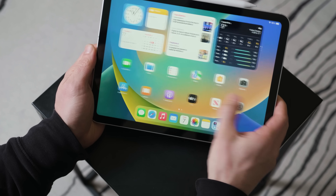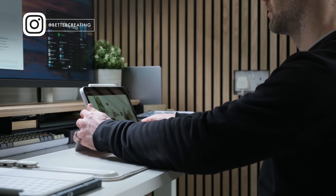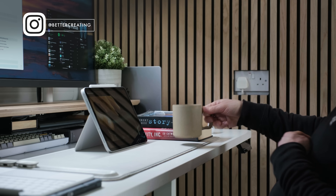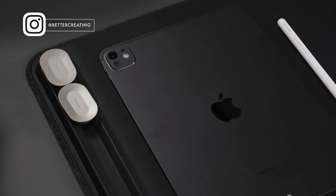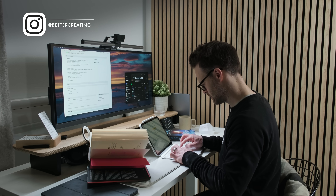POV: you want an iPad, or you just bought one to be more productive, but you just end up watching YouTube and scrolling Instagram. I get it, I've been there. The iPad can seem like an attractive purchase, but it's not certain you're going to make the most of it. We're going to change that in this video.